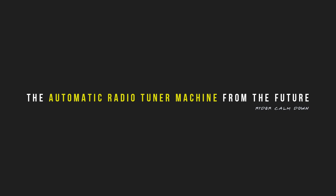My name is Ryder, and this is the automatic radio tuner machine. This machine listens to all radio stations at the same time and lets you know if any are playing your favorite song, so you don't have to search ever again.